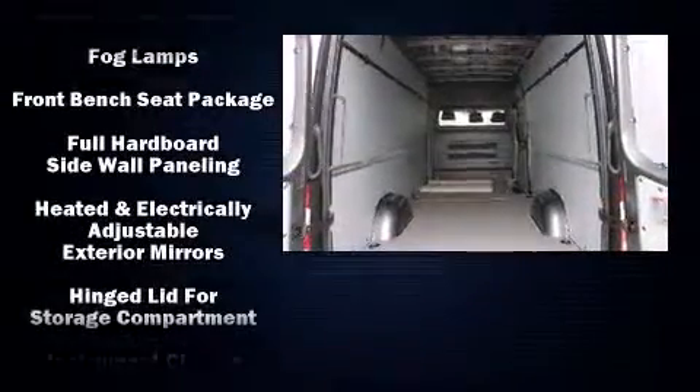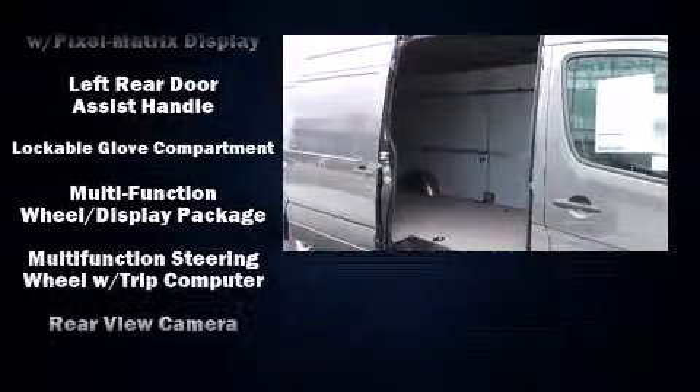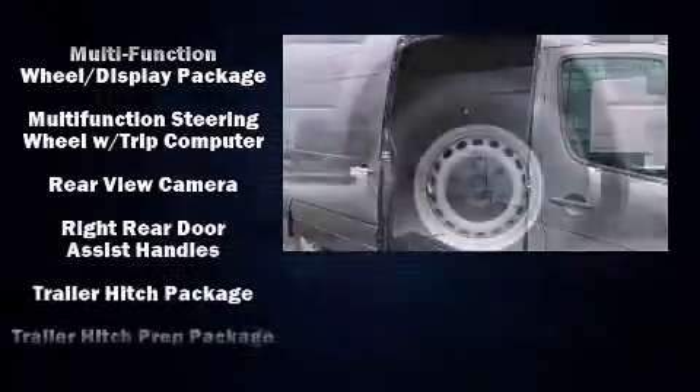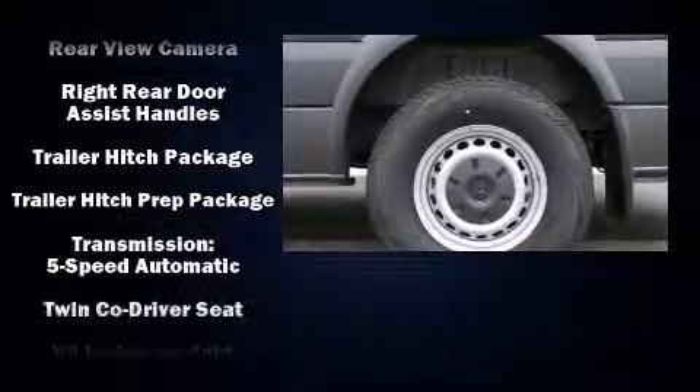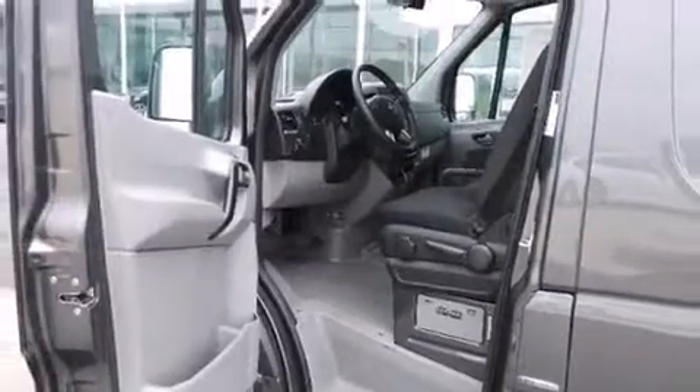Mercedes-Benz also prioritized safety and security by including dual front impact airbags, traction control, ignition disabling, and four-wheel disc brakes with ABS. Brake Assist technology provides extra pressure when applying the brakes.